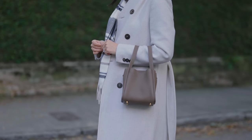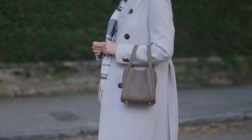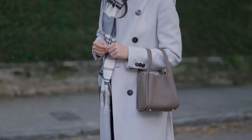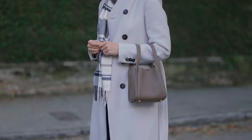Before we hop into it, I want to thank Songmont for sponsoring today's video. We're working together again, so I'm styling some of the bags that they've gifted me and using them as great examples because they have a variety of different shapes, which is one of the key points when building an outfit that allows you to influence the overall vibe. I'll link everything in the description box down below.